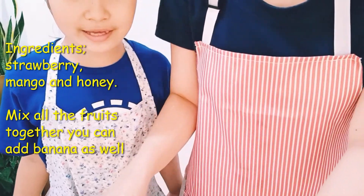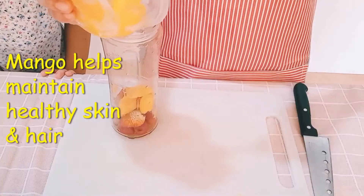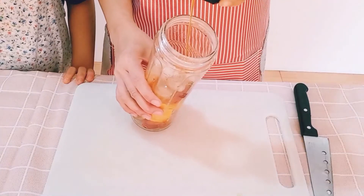This time, guys, we're gonna make a healthy drink. So, we just need strawberry, mango, and honey. Mango helps maintain healthy skin and hair.